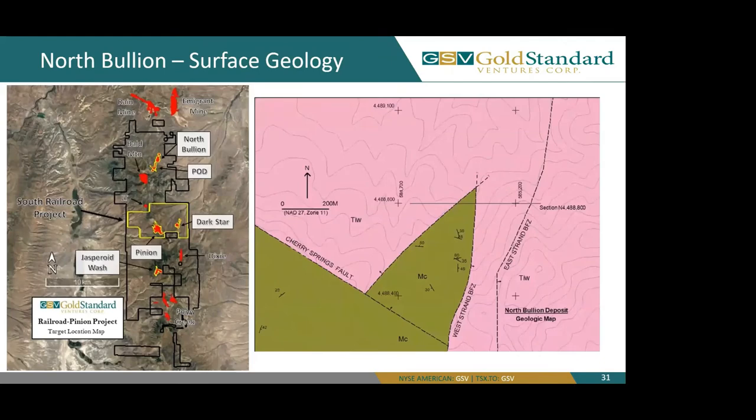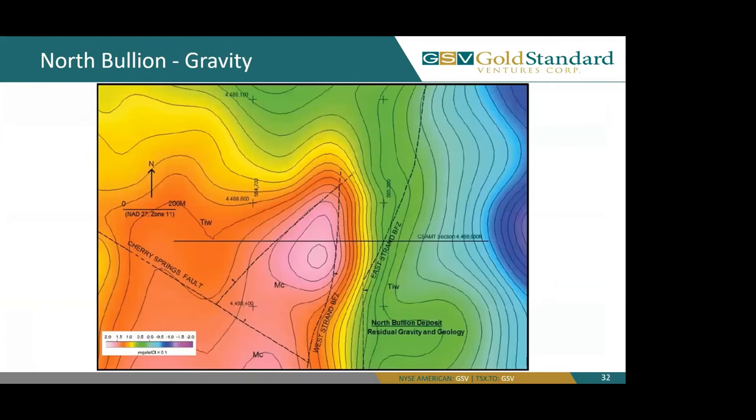Here we go back to looking at our property, focusing on the area highlighted by the green box in the north of the property — North Bullion. Within this area, you can see to the right we have a geologic map: the green is our Mississippian Chainman sandstone and in pink is our Tertiary Indian Wells volcanics. Focusing next on gravity, you can see an area of high gravity or more dense carbonate rocks within the two faults: our North 50 East fault, which is our west bounding structure, and the west strand of our Bullion fault zone as our bounding structure on the east, with the Cherry Springs fault to the south.